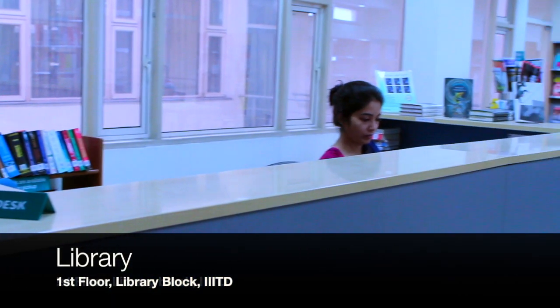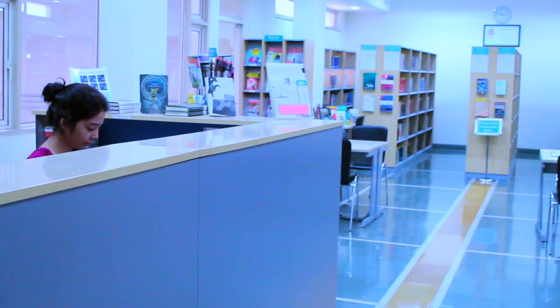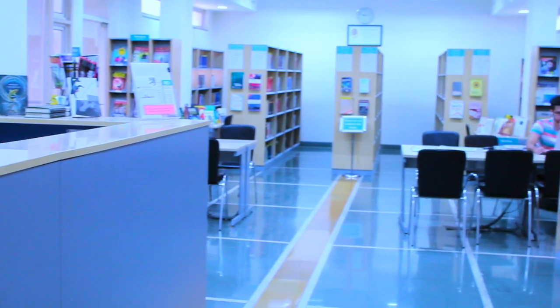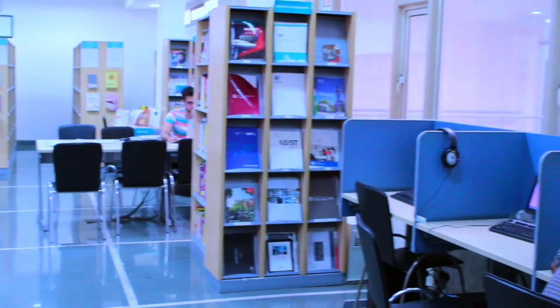On the first floor is the library, which comprises the best books for technical knowledge, available both online as well as offline. It is a user-focused centre of learning resources that meets all the current and future requirements of the institute's academic community.